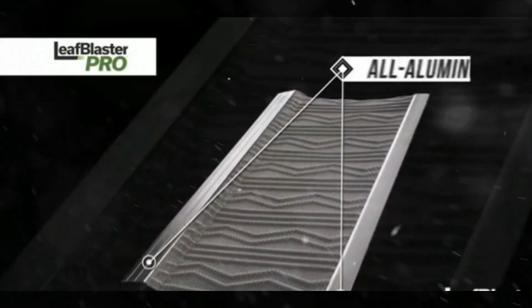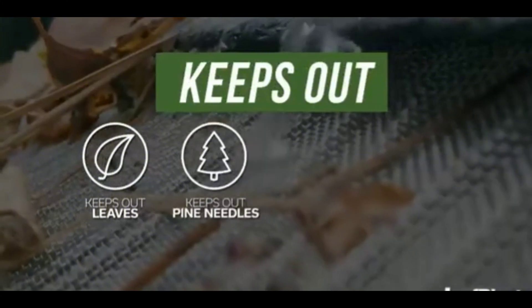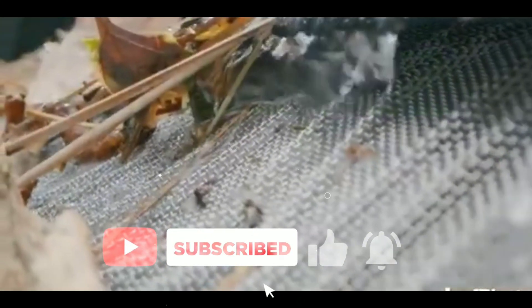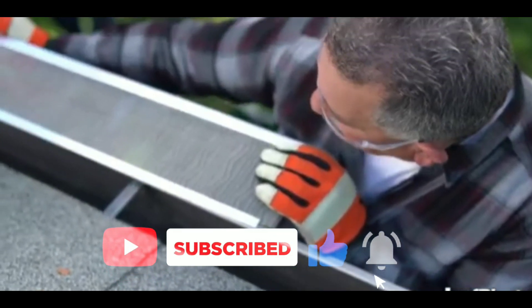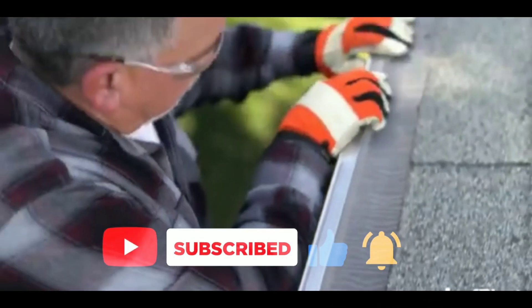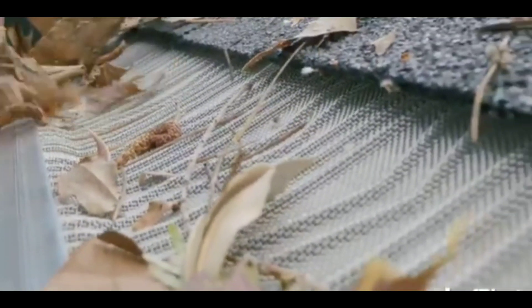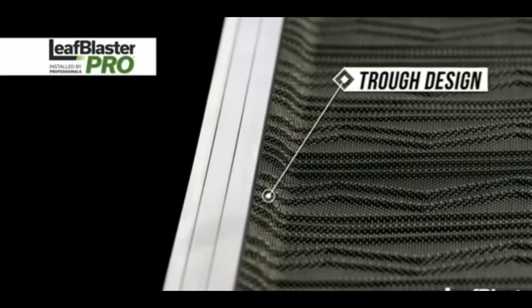Leaf Blaster Pro. Stainless steel micro mesh blocks even the smallest debris and resists warping or rusting year after year. Z-Bend technology lifts debris off the mesh so it can blow off naturally and improves water flow. Advanced trough technology — the front trough, part of our patented design, acts as a motivator for water to go straight into the gutter rather than dripping over the side.